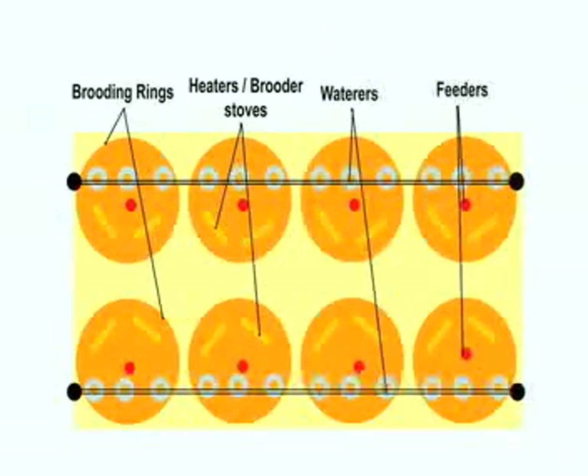Young poults are delivered to breeder farms from hatcheries and are placed in circular enclosures called brooding rings to prevent them from gathering in corners. With lots of space, feed, and water, the mortality of poults is kept at an acceptable level.